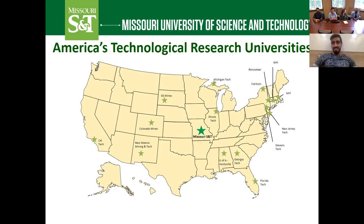Assalamualaikum. My name is Mansoor. I'm from Saudi Arabia, and I'm doing a master's degree in chemical engineering.